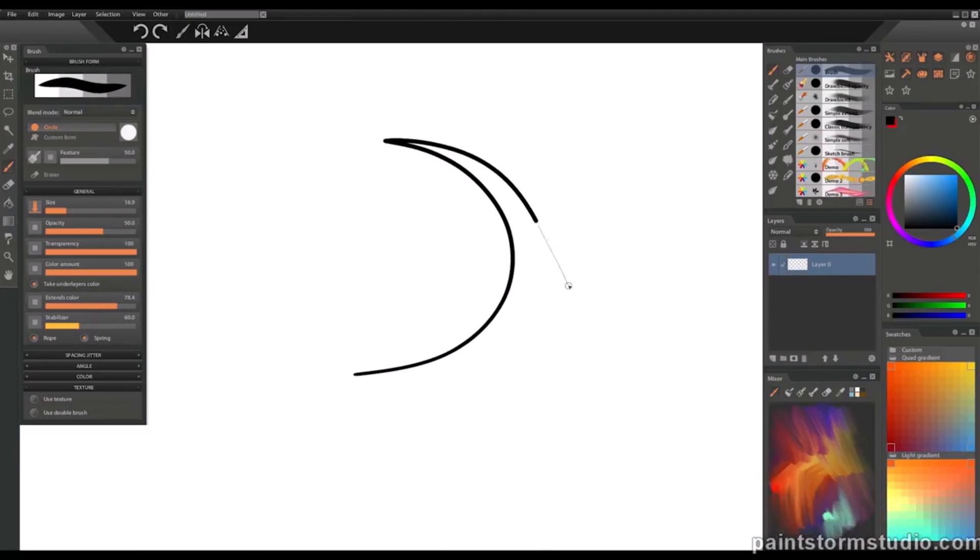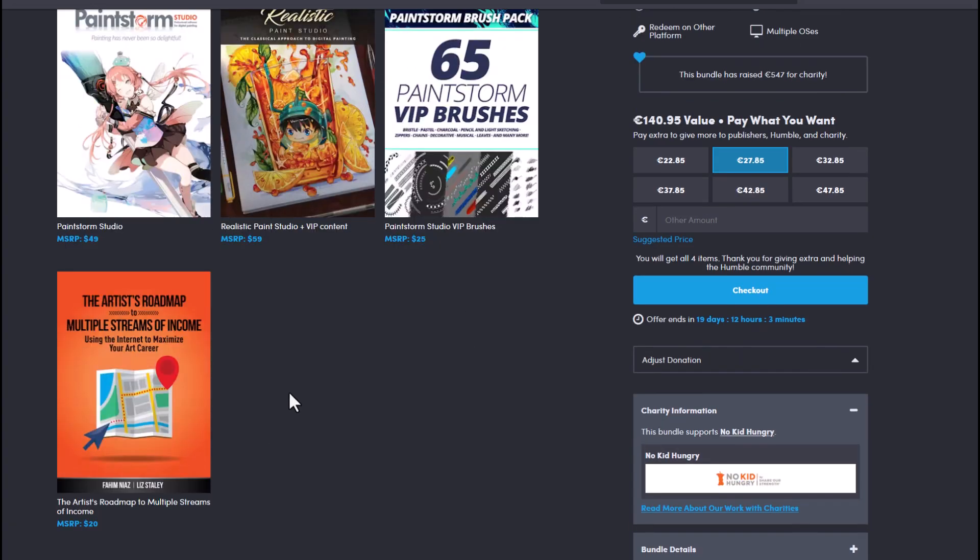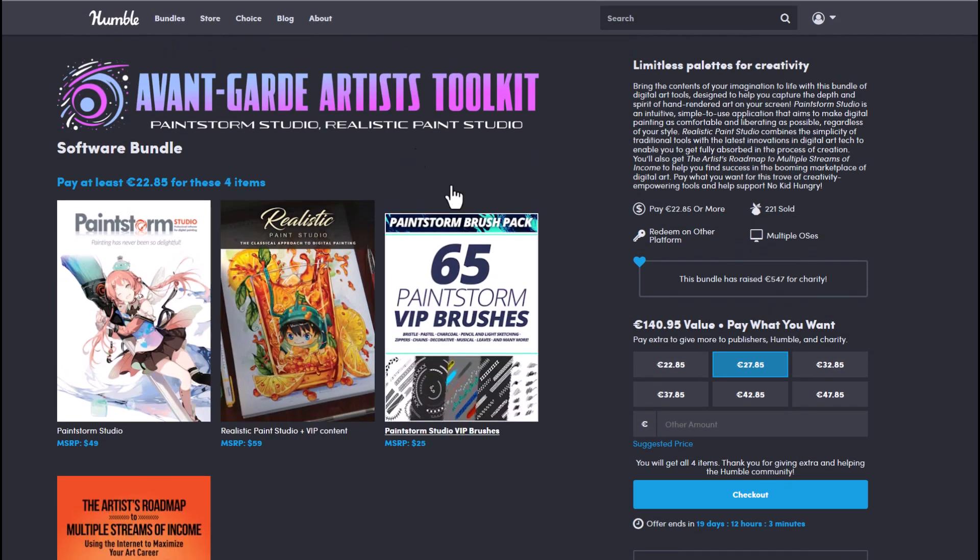You're also getting the 65 Paint Storm VIP brushes and also a nice PDF read which will definitely get you creating multiple streams of income. All of this as well is going for about €140, but right now you'll be able to get these for about €22 to €27.85.